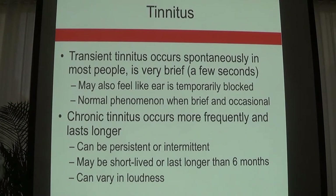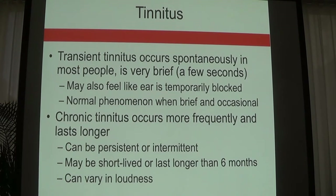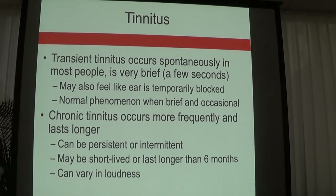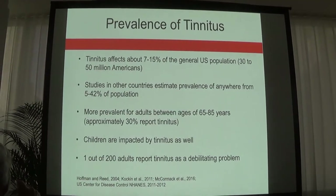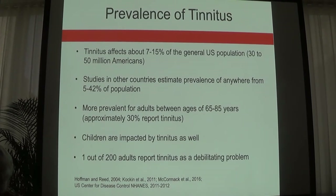There are about 50 million Americans walking around with perceptible tinnitus, but only about 20% report tinnitus disturbance — meaning it interferes with social abilities, concentration, and ability to work. Tinnitus is more prevalent for adults between ages 65 to 85, but children can be impacted as well. One out of 200 adults reports tinnitus as a debilitating problem.